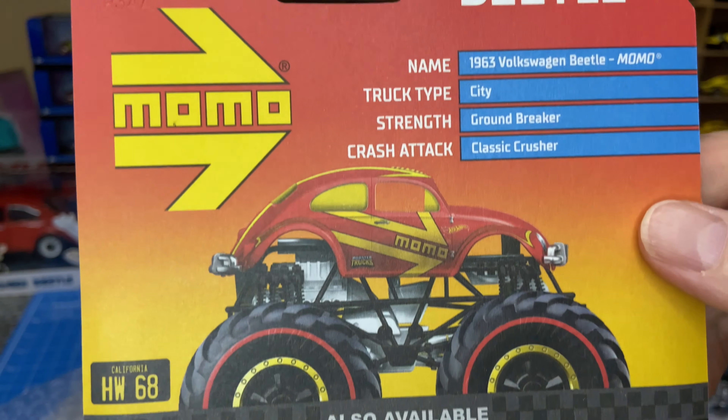There are a couple of Matchbox in here. Let's see — 65 Mustang, Red Edition. So that's Target Stores. That's pretty nice.